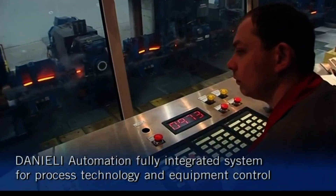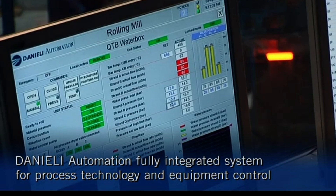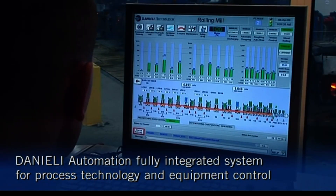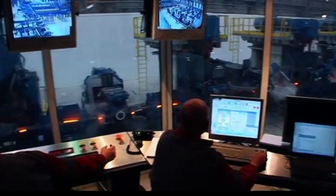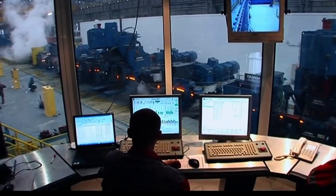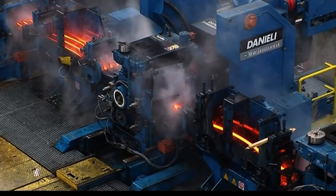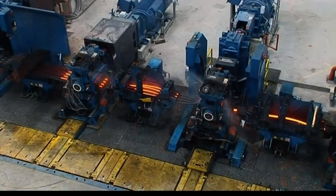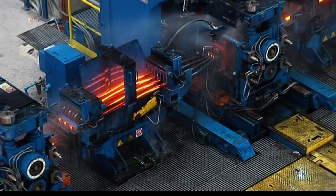The Danieli automation system offers comprehensive control over process technology and equipment, ensuring precise operation, efficiency, and high-quality output. The finishing mill has 6 SHS star housingless stands with 490/380 millimeter diameter rolls, featuring an automatic stand changing car for quick adjustments.